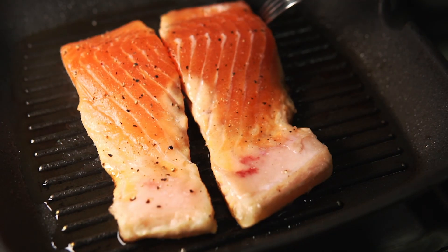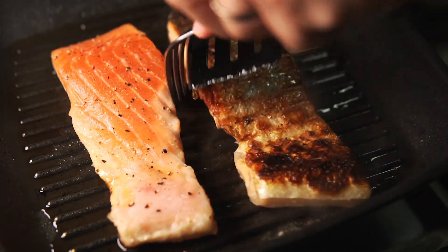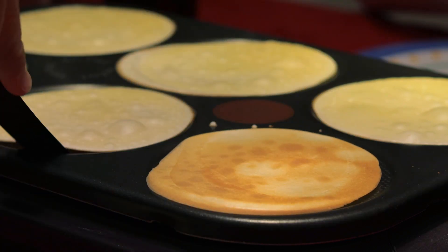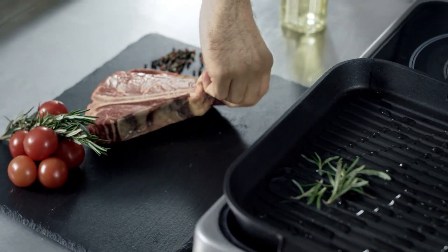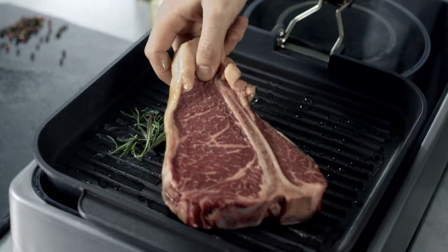I have done the homework, and trust me, I have got some mouth-watering options lined up for you. From compact wonders for cozy breakfasts to versatile powerhouses that can handle a feast, we have got it all. So if you have been dreaming of the ultimate breakfast spread or the most epic brunch party, stick around. I've listed my top picks, and you won't want to miss out.